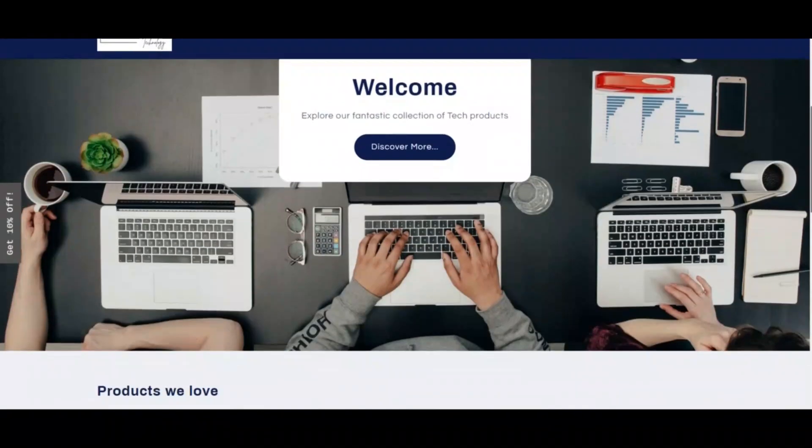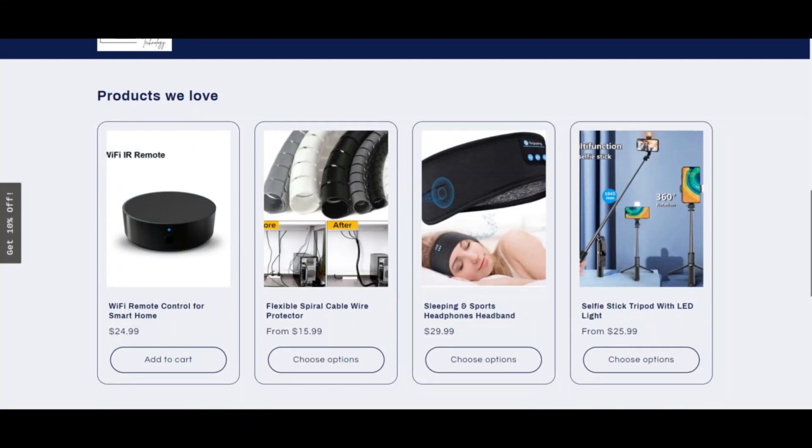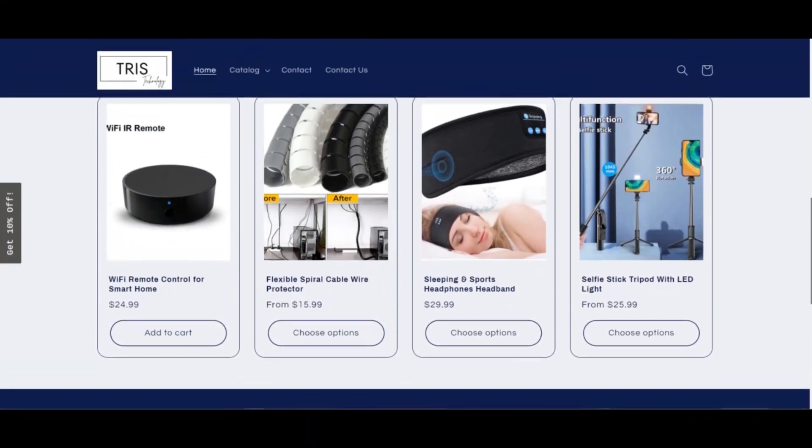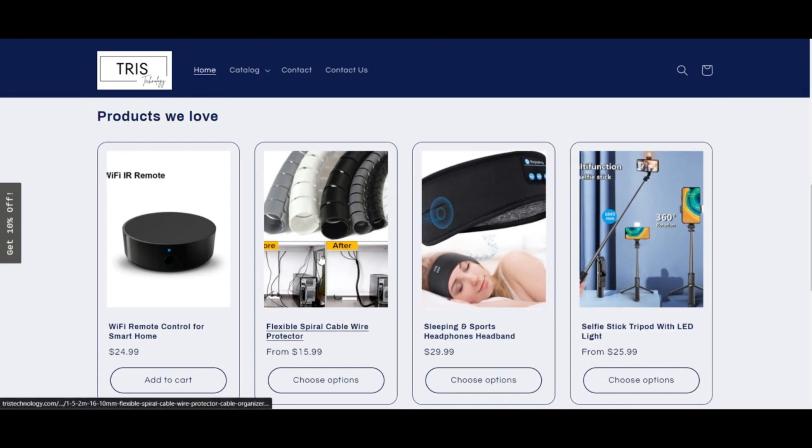TrustTechnology.com has a slightly low Trust Score. Why? We checked TrustTechnology.com and we are unsure if the website is legit. The review of the website is somewhat low. According to our algorithm,